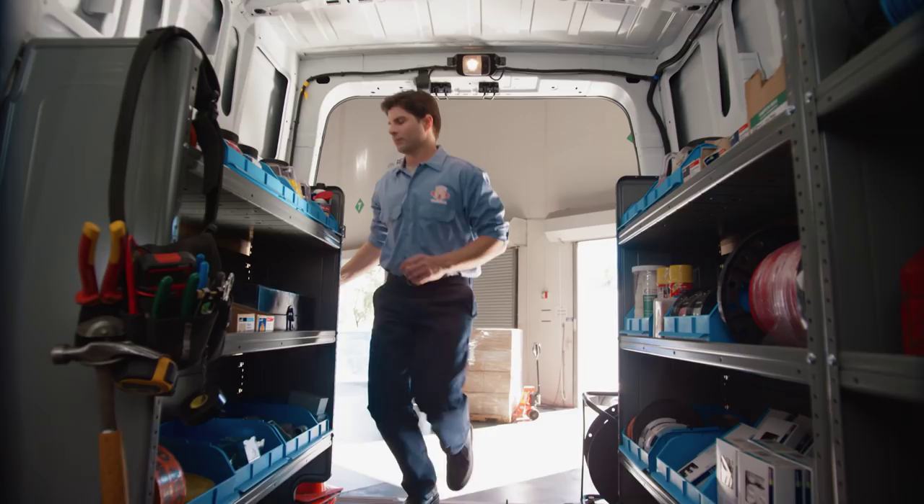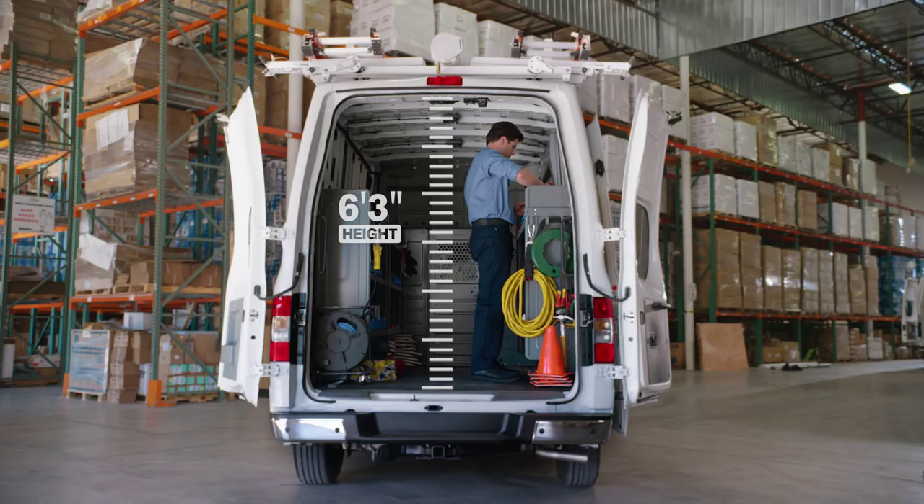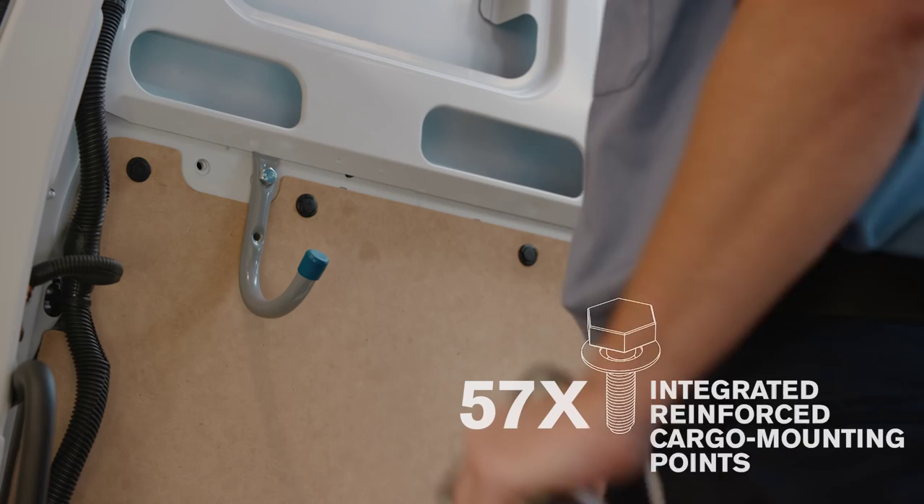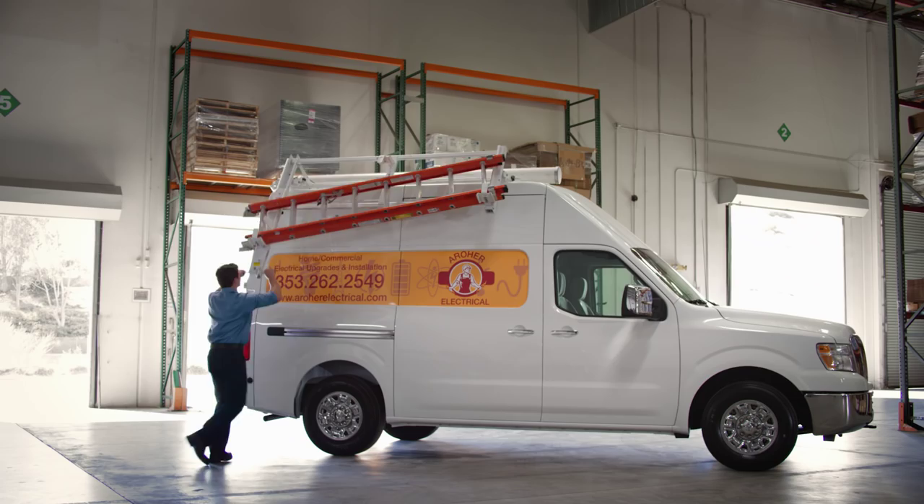Specifically designed shelves, racks, and bins mount securely, fit well with no gaps, and open up floor space. Reinforced interior wall mounting points help make up-fit installation easy. And there are even mounting points on the roof to hold racks and ladders.